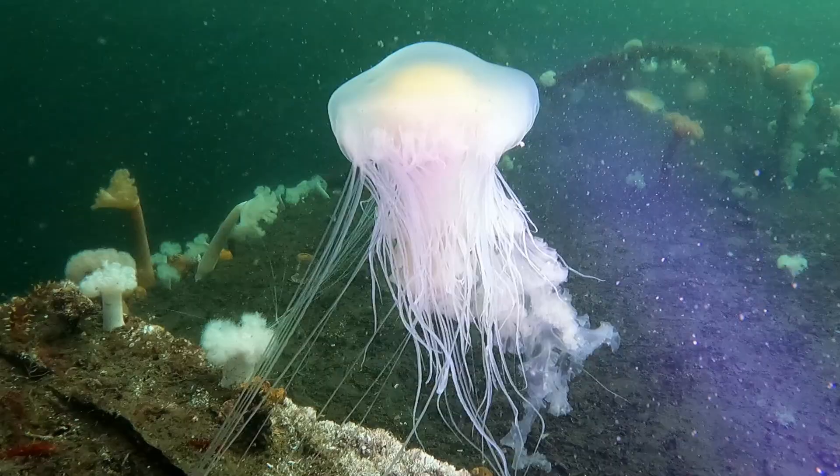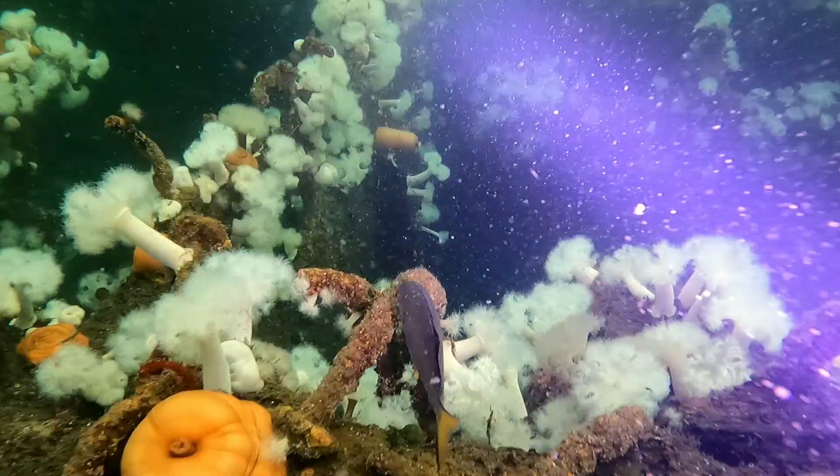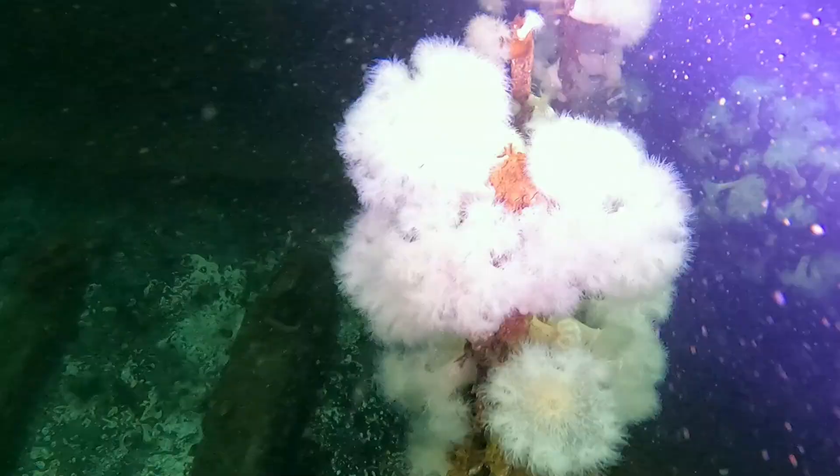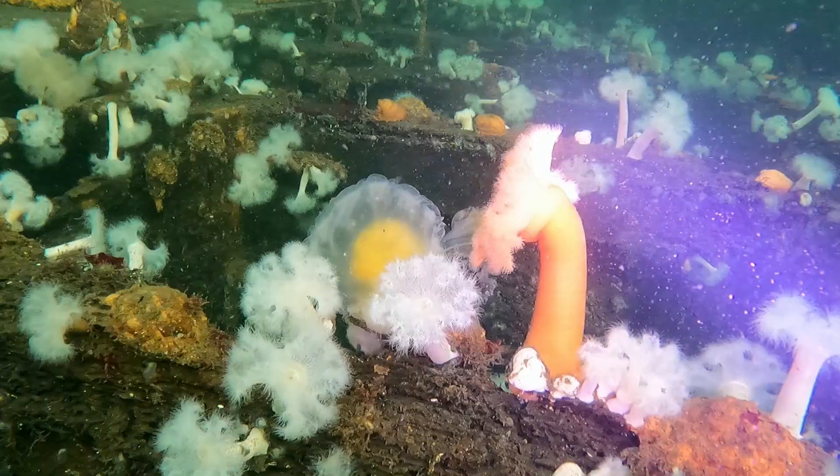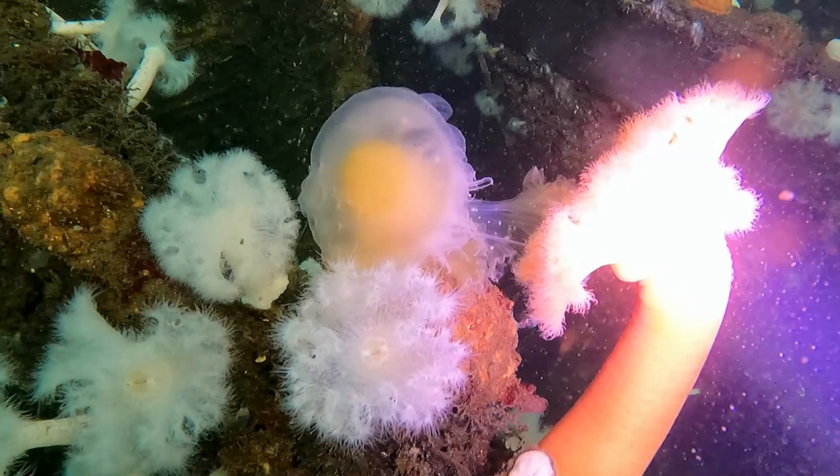Some of my favorite diving conditions are when you have clear water at depth and a layer of murky stuff on top. Not sure what it is about it, but it just seems to make all the colors super vivid and just pop out. Don't get me wrong, 30-meter viz on a nice sunny day is hard to beat.